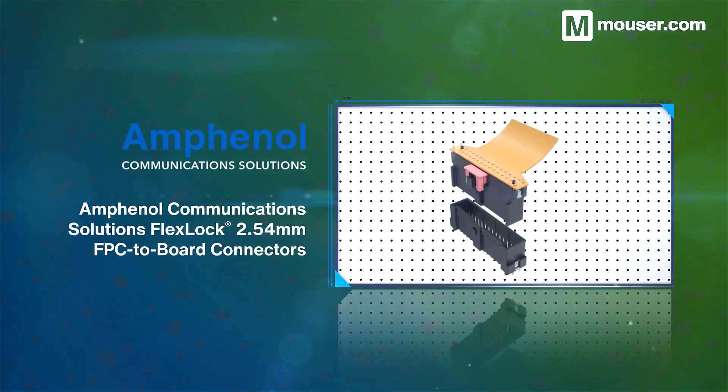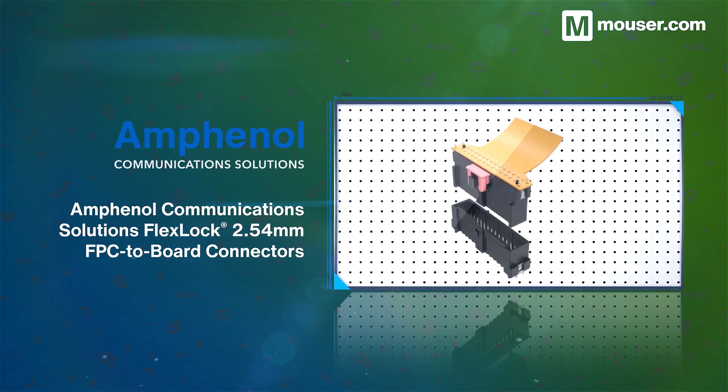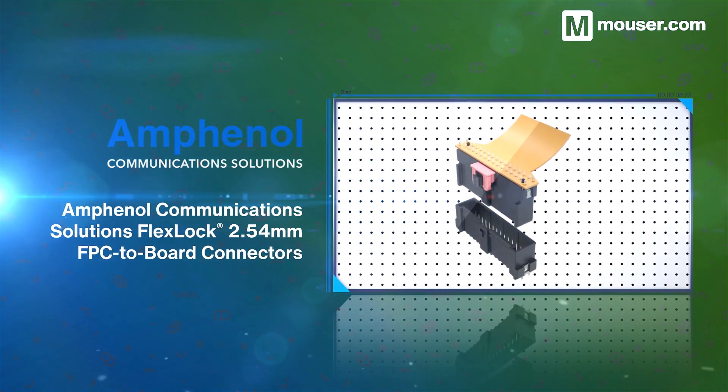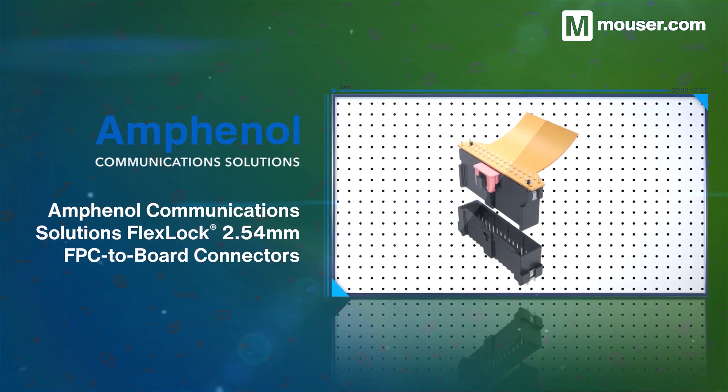To keep up with the growing demands of the automotive market, Amphenol's FlexLock board connectors can carry up to 3 amps per contact. They feature high temperature tolerances and precision assurance, ensuring solid connections.